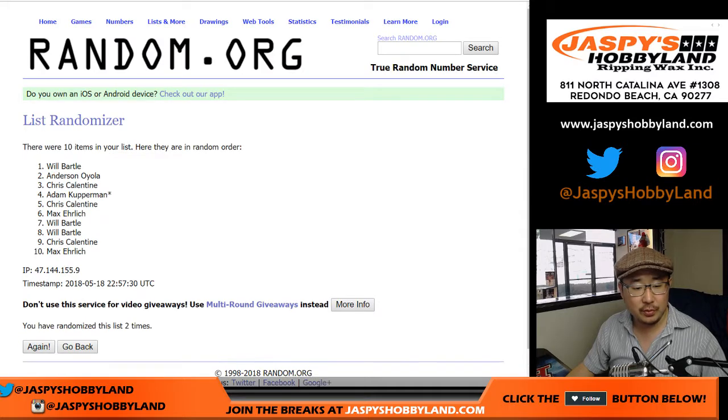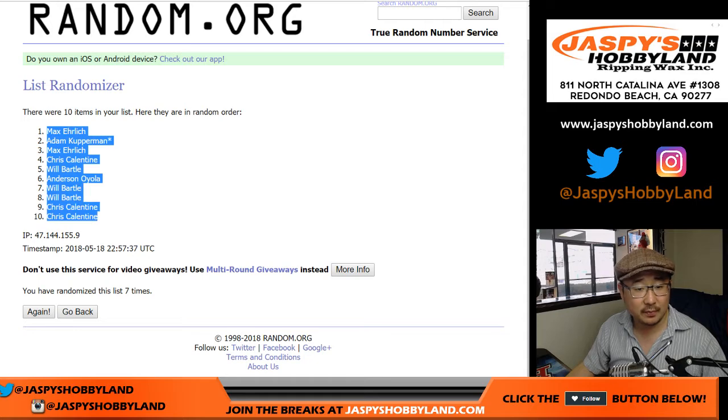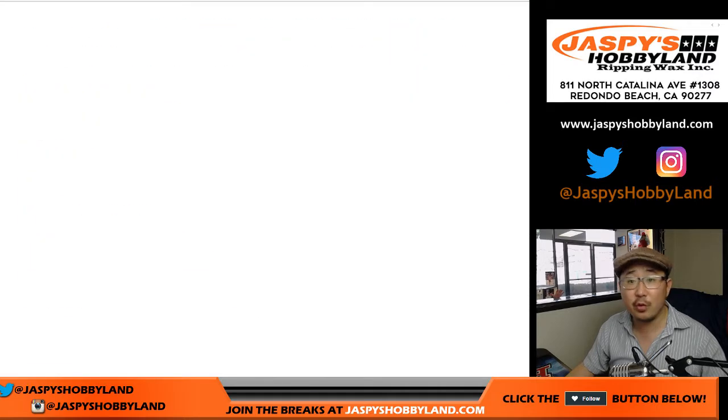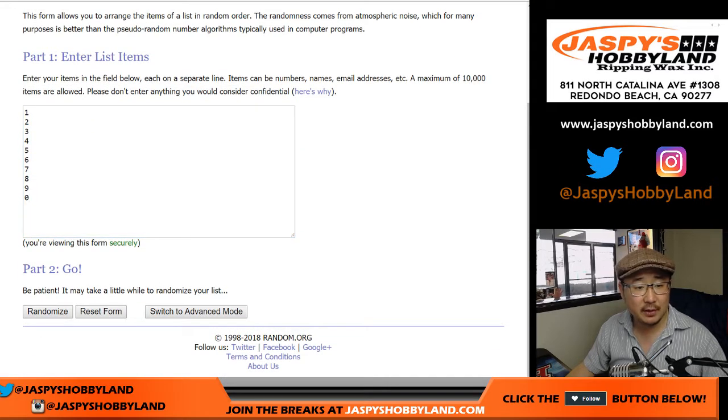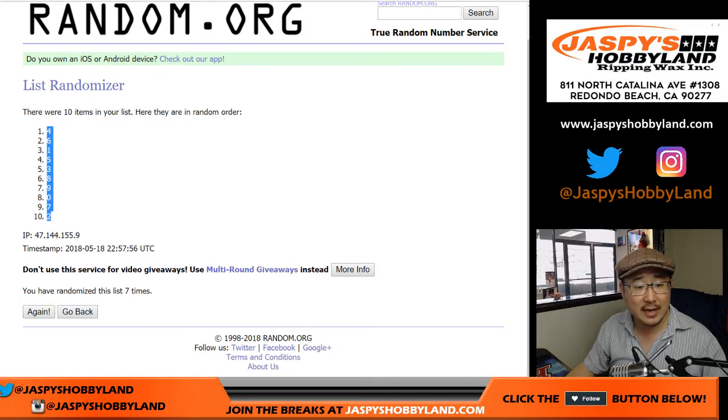One, two, three, four, five, six — there's six — and there's seven, right there. Max down to Chris. And then three and four, seven times for the numbers one, two, three, four, five, six, and the seventh and final time. We've got four down to two.